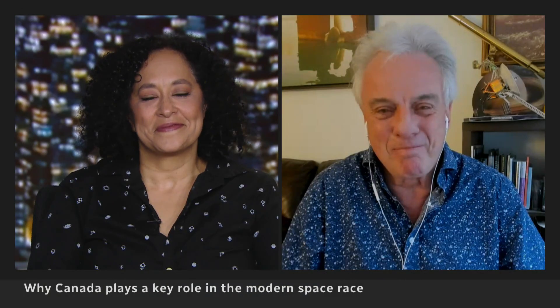I enjoy the historical perspective, Bob. Bob McDonald, Nicole Mortillaro, thank you very much.